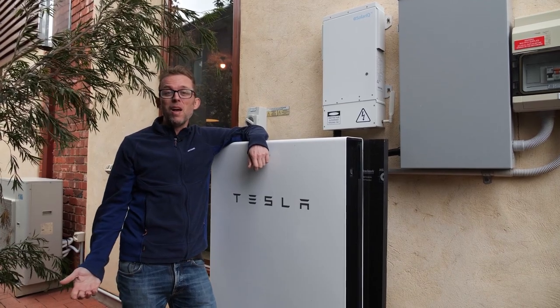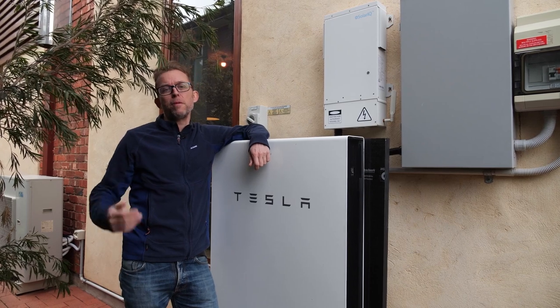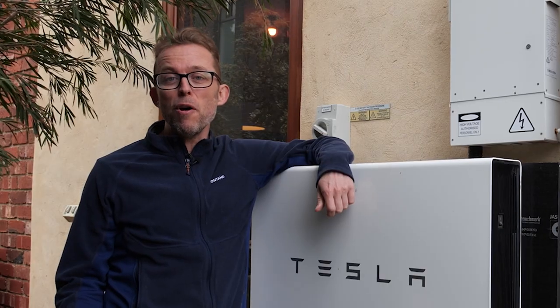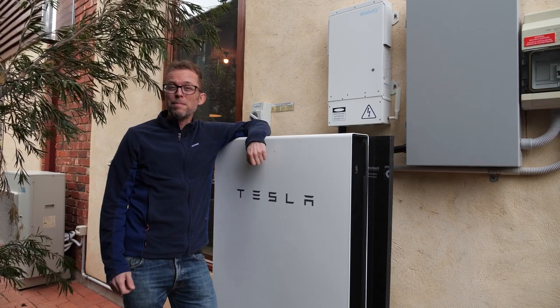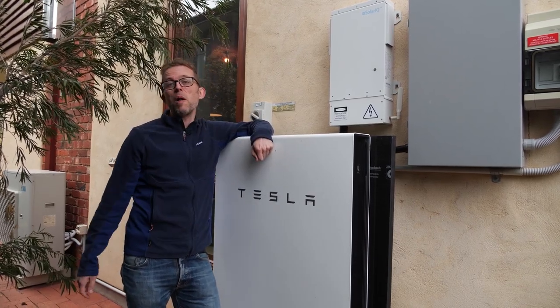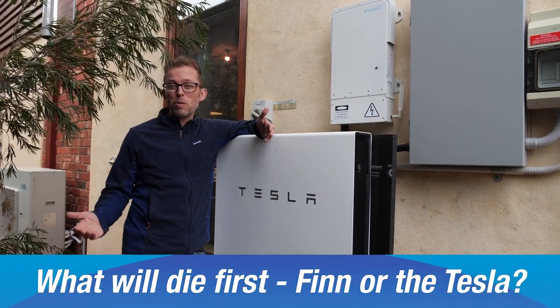Here we are in downtown Brighton on a horrible day for solar but a beautiful day for a sauna. The question we're going to answer today is: if we run a full-on finished sauna off nothing but a Tesla Powerwall and six kilowatts of solar, what's going to die first — the Powerwall, or the poor bloke inside the sauna, which is going to be me.